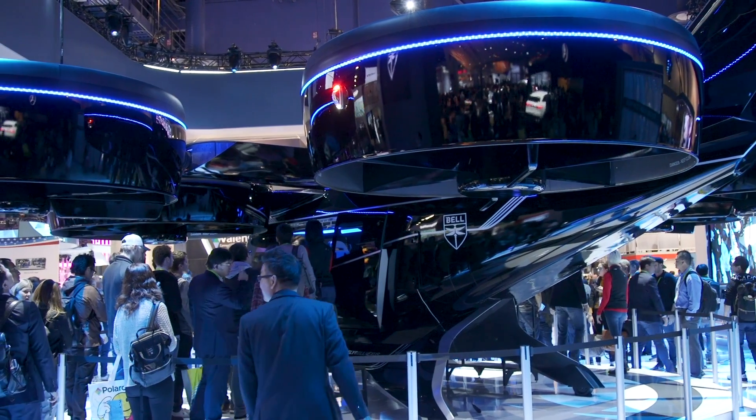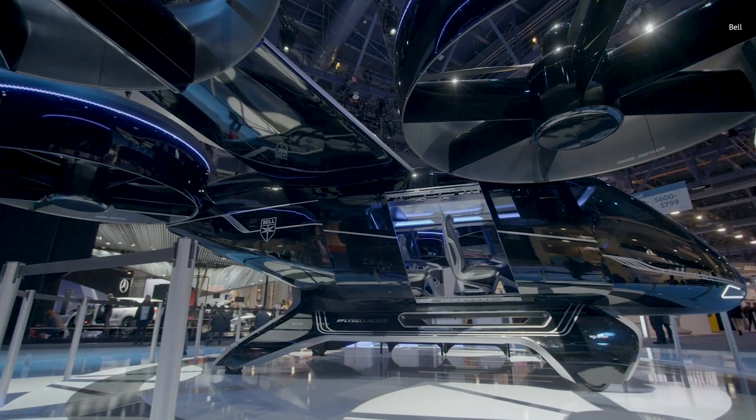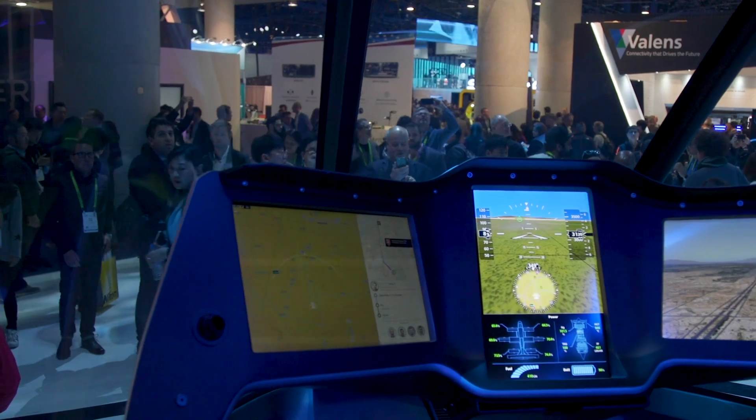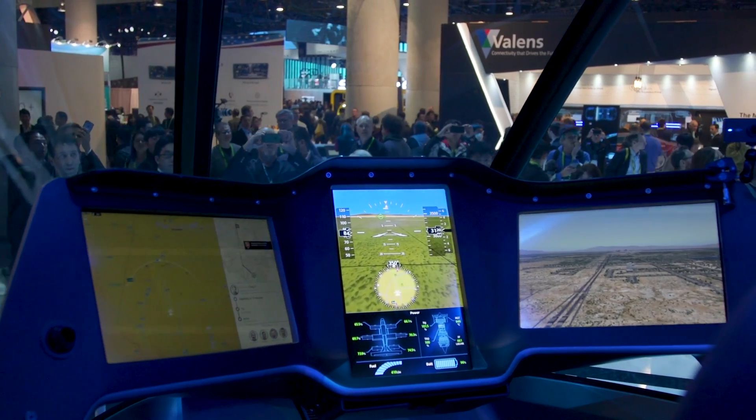Still, this is an exciting development, and if Uber and Bell can pull it off it's going to revolutionize the way that we move around our cities. And it isn't just Uber and Bell working together — Safran, Moog, Garmin, EPS, and Thales are all part of the program as well, each developing a specific subsystem which the Nexus will use to better ferry its passengers.